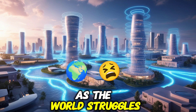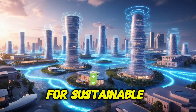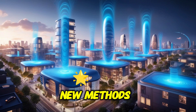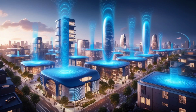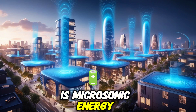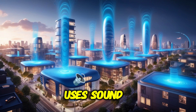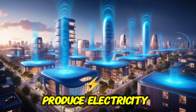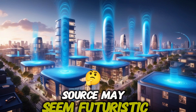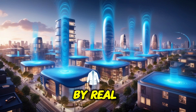As the world struggles with climate change and the urgent need for sustainable power sources, scientists and engineers are exploring new methods to create energy from unconventional sources. One of the most exciting areas of discovery is Microsonic Energy, a cutting-edge technology that uses soundwaves to produce electricity. The idea of turning soundwaves into a useful power source may seem futuristic, but it is backed by real science.